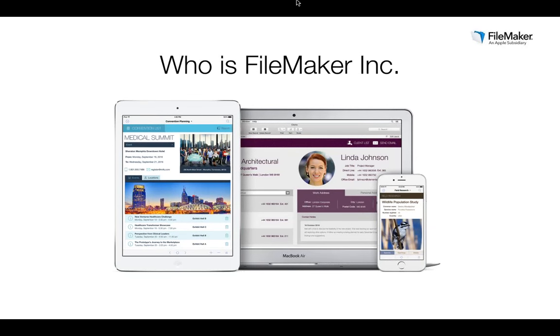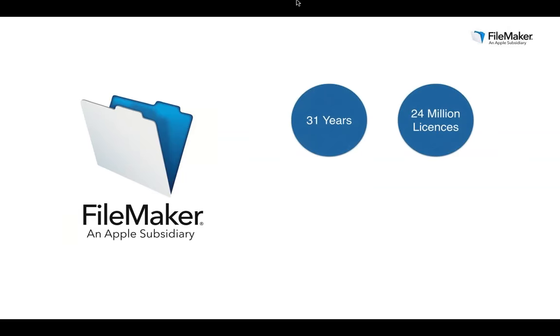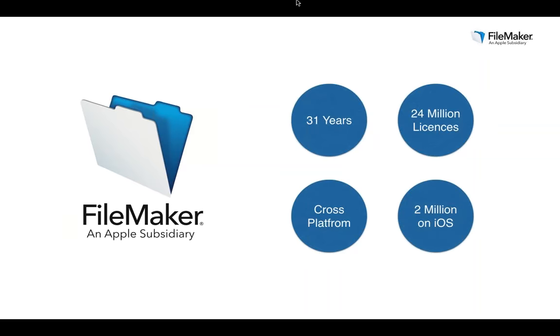FileMaker Inc is an Apple subsidiary whose sole focus is enabling business teams to create their own custom business apps. With over 31 years of experience, we've shipped over 24 million copies of our software to organizations worldwide. Custom apps built with FileMaker run cross-platform on Windows, Mac, and through the browser, with over 2 million downloads of FileMaker Go, our free app for iPad and iPhone. We believe in the simple — enabling non-IT people to create amazing custom business apps that transform the way their business operates.